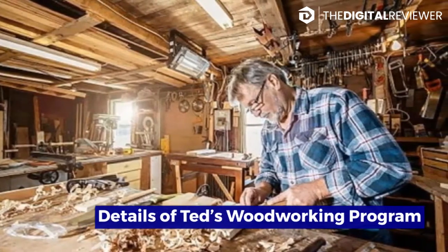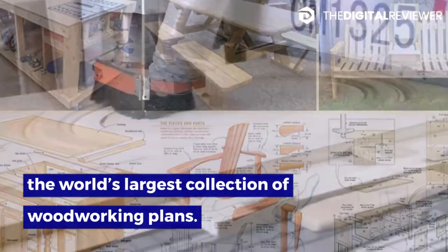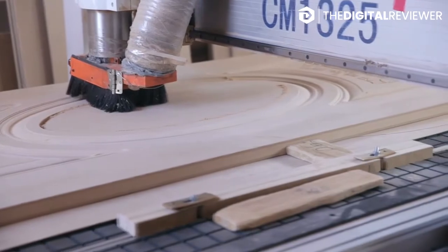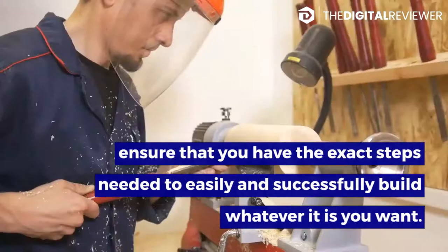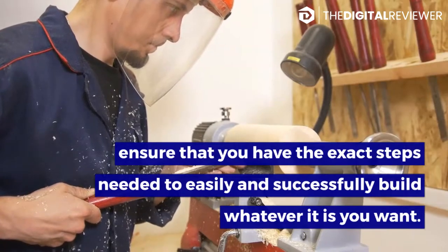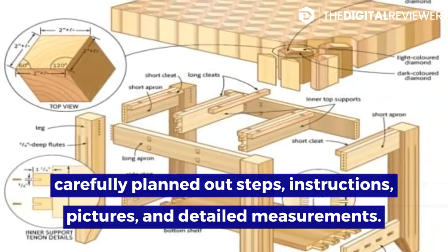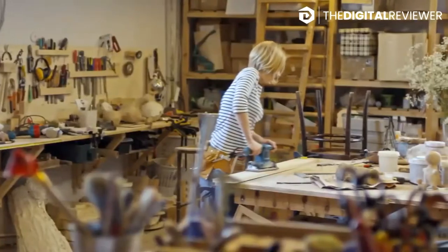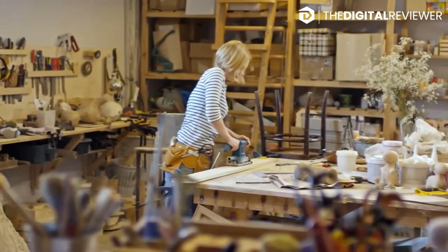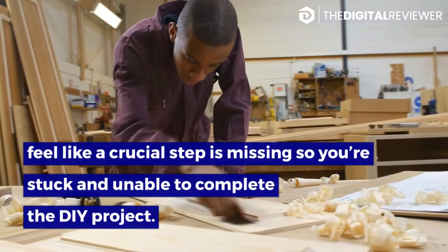Details of Ted's Woodworking Program. Ted's Woodworking is the world's largest collection of woodworking plans. All of the plans are created by a certified master woodworker who has taken the time to ensure you have the exact steps needed to easily and successfully build whatever you want. Each plan has carefully planned-out steps, instructions, pictures, and detailed measurements. You're never left wondering what the next step is, or feeling like a crucial step is missing so you're stuck and unable to complete the DIY project.